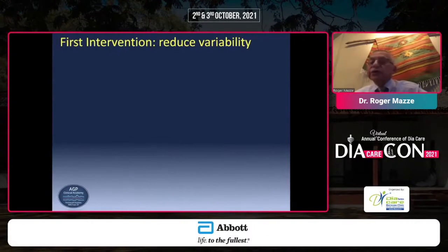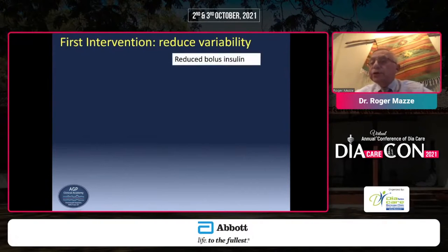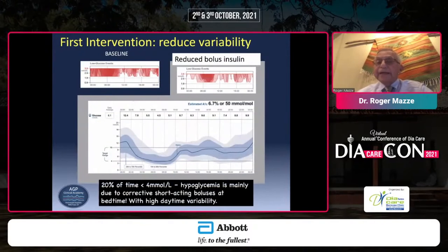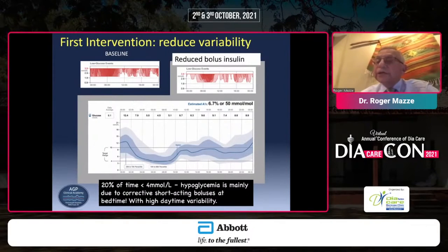Our first intervention was to reduce glucose variability — we reduced the bolus insulin. Here is his baseline, and here is, two weeks later, our ability to reduce the overnight hypoglycemia and allow for a higher blood glucose, which is normal if you've reduced the amount of insulin. But we can track the higher glucose, determine where it is, and introduce means to lower the glucose.